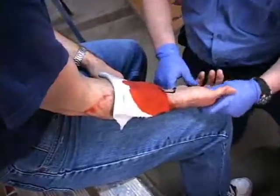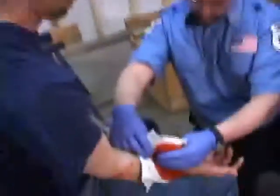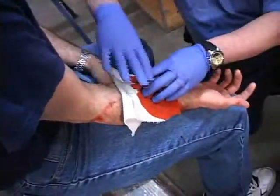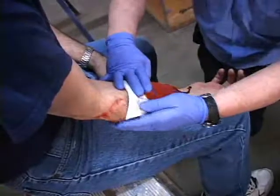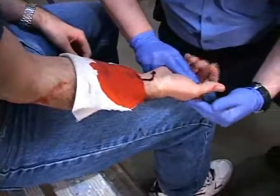How you doing? My name is Brian. I'm an EMT. What happened today? A check of the distal circulation through capillary refill, or pulse check, may be performed when appropriate and possible. Do you hurt anywhere else? Assessment of motor function and sensation must be performed on all extremities.